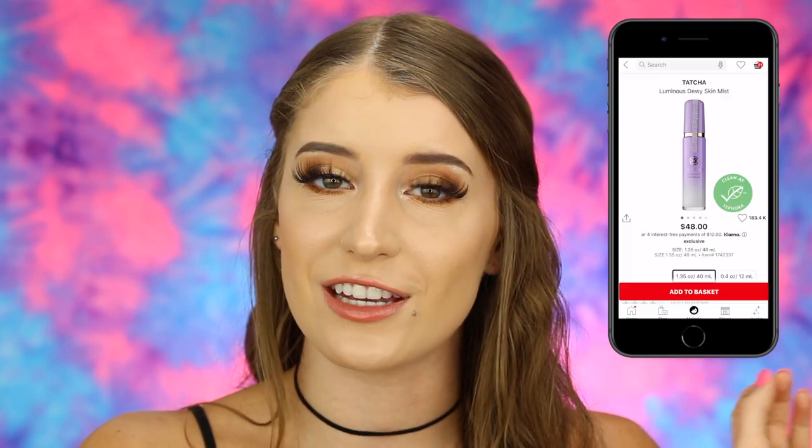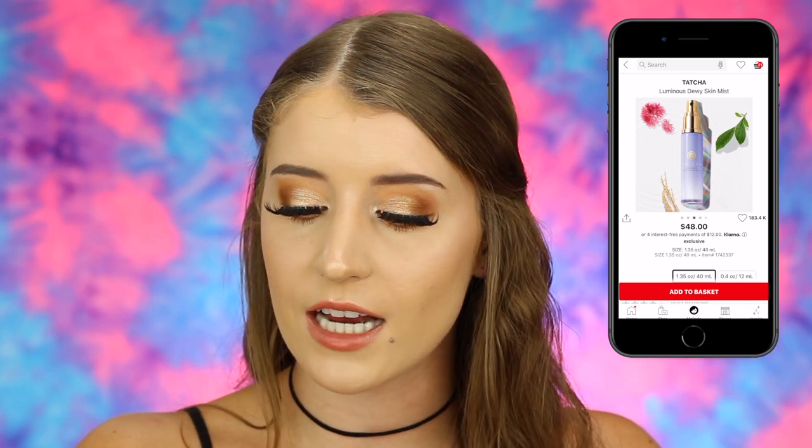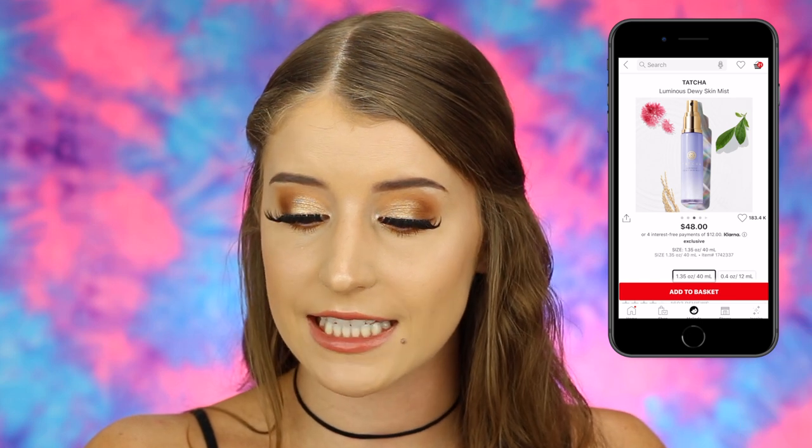Next is the Tatcha Luminous Dewy Skin Mist — technically skincare but people use it to set their makeup. If I had a thousand dollars I'd definitely pick this up, but it's $48 which is super expensive for what I think is not a huge bottle. I've heard so many good things about it. It's a silky fine mist moisturizer that can be used under or over makeup for dewy glowy skin, and it has really good reviews.